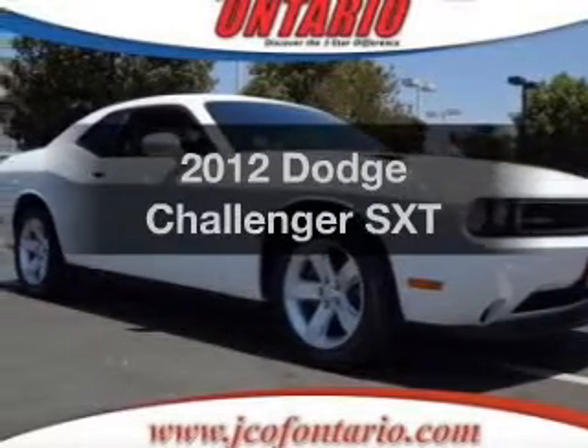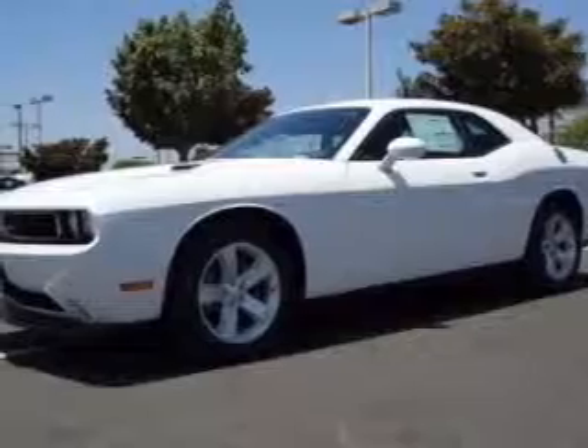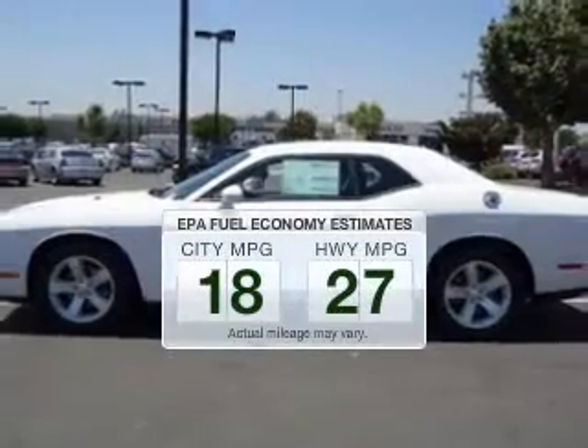Presenting the 2012 Dodge Challenger. If you're looking for a first-rate auto, this one could be yours today. In the city or on the highway, you'll spend less time at the pump with this fuel-efficient vehicle.